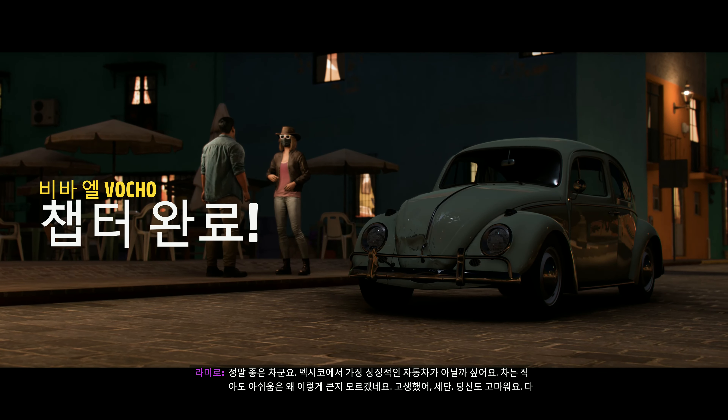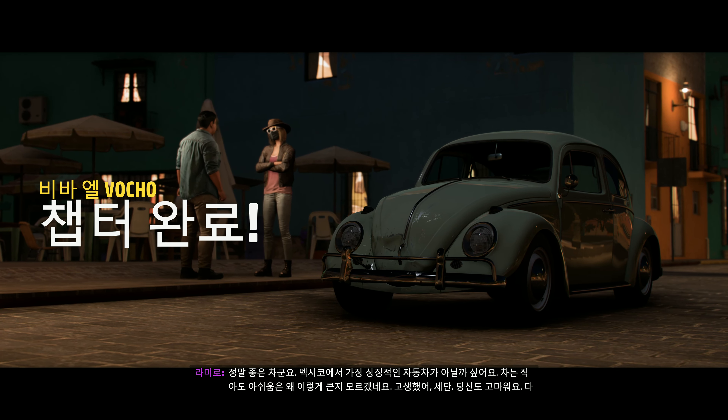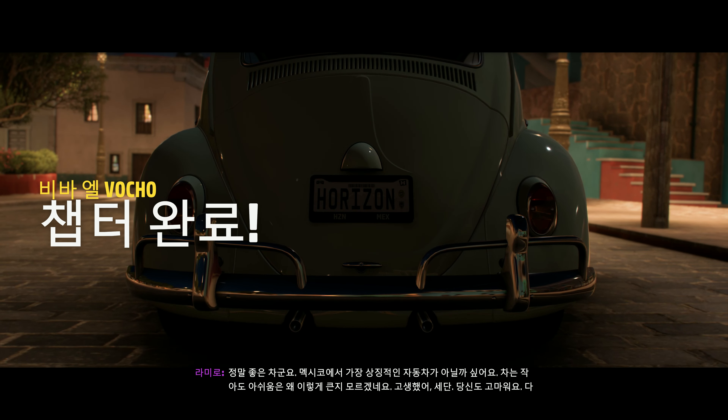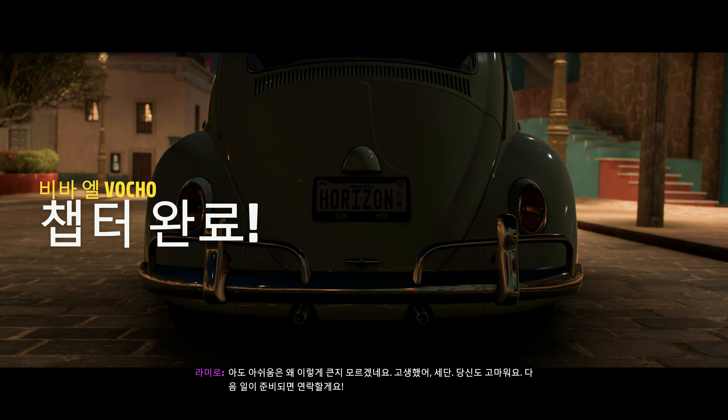That is a great car. Probably the most iconic car in all of Mexico. It's incredible that a small car leaves a big gap. Bye, Sedan. Thanks. I'll call you when I've got that next one ready.